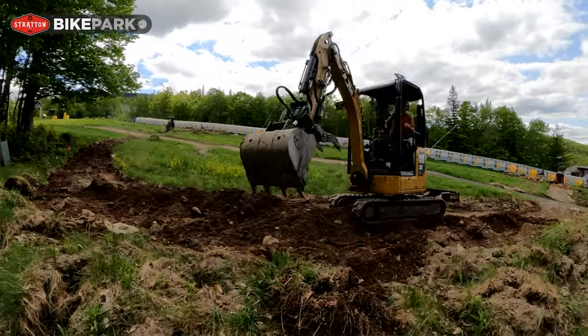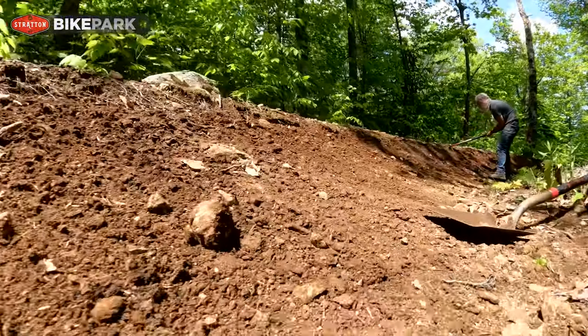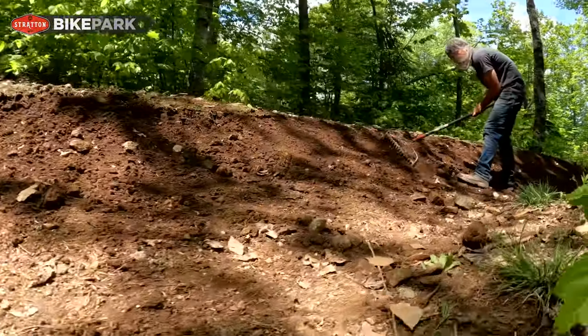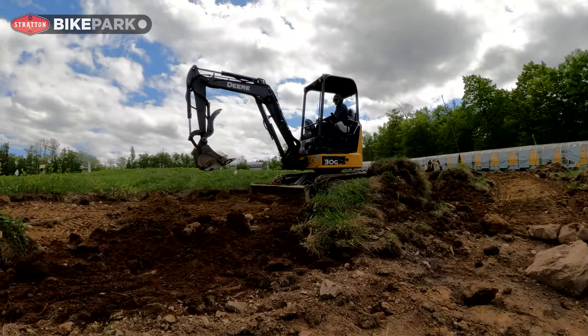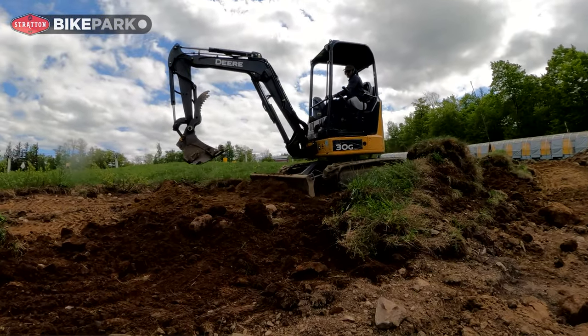We're also working on a new skills trail behind us. It's going to be an intermediate level with a cool variety of features, getting that ready for opening in a few weeks. We've been working in partnership with the Stratton trail crew — they're handling a lot of the handwork and we're doing a lot of the machine-built rebuilds that are needed, just getting it all dialed in.